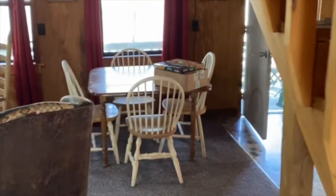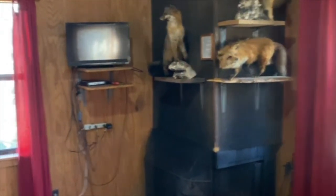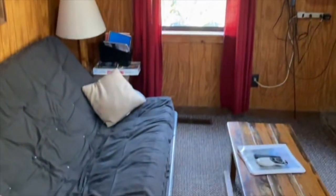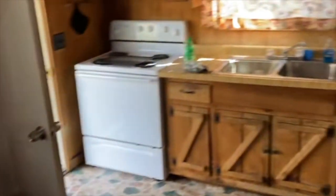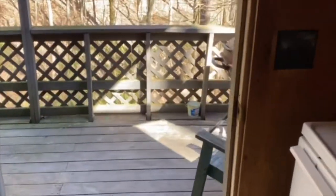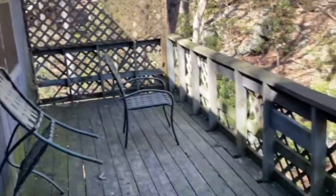First bedroom with a queen-size bed — this is the lower level. You can see all the stuff and boxes; each one has a different theme. Obviously some taxidermy there — it's got a TV and cable, and a futon couch so a third person can stay. Little kitchen table and kitchenette area. Got the bathroom and shower — hot shower. And we have this little back porch.